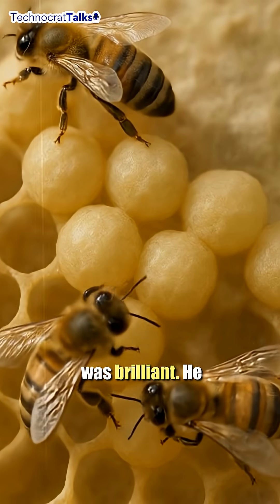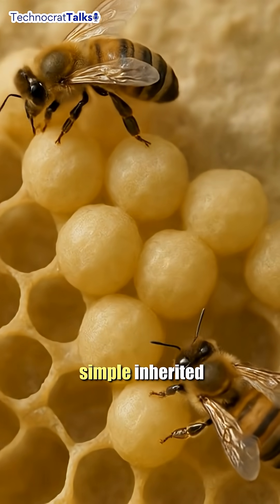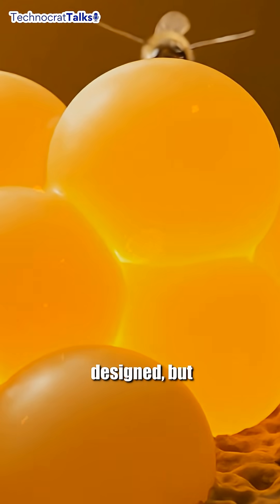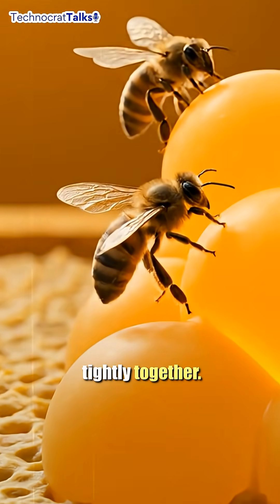Darwin's solution was brilliant. He argued that bees aren't genius mathematicians — they are simply following a simple, inherited instinct. The hexagonal shape is not designed, but mechanically forms as a result of bees: one, packing tightly together.